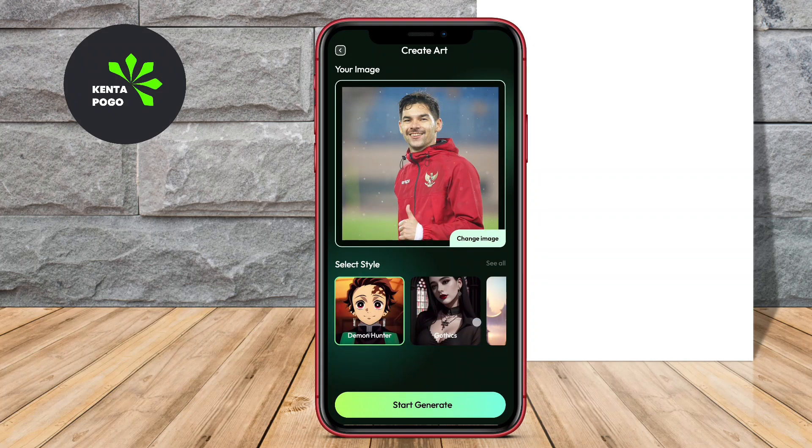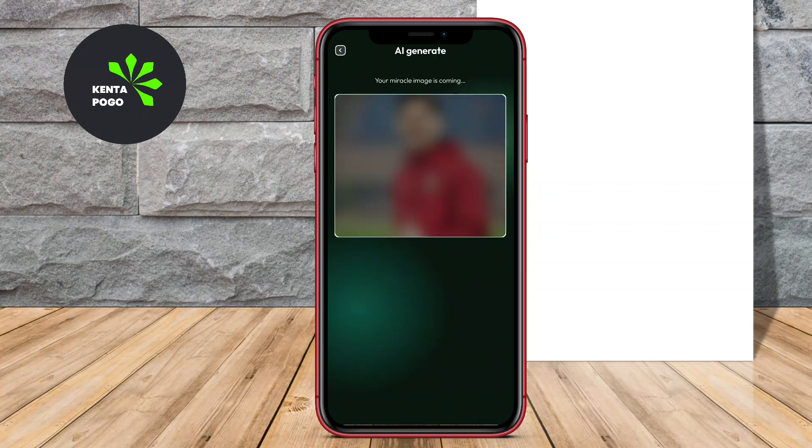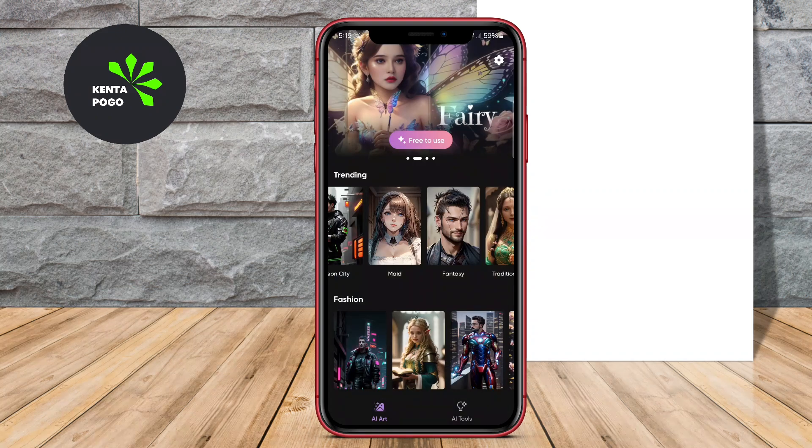Today, we're diving into the fascinating world of AI photo art generators. With the rise of technology, creating stunning artwork from your photos has never been easier. So, let's get started and see how these tools can transform your photography into amazing art.